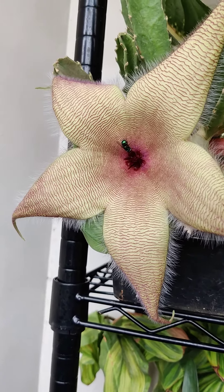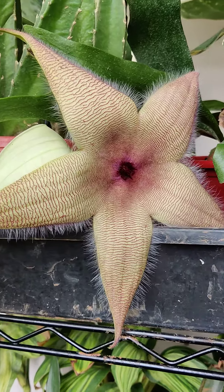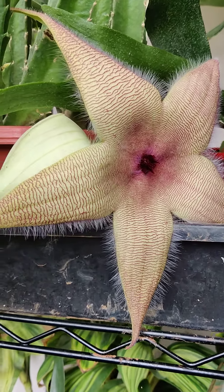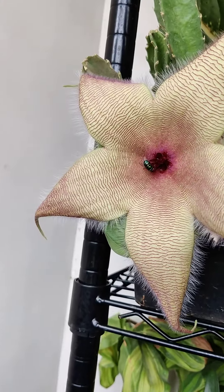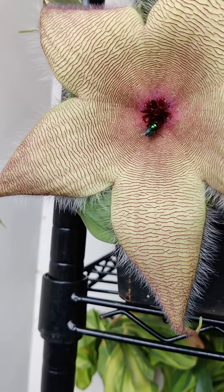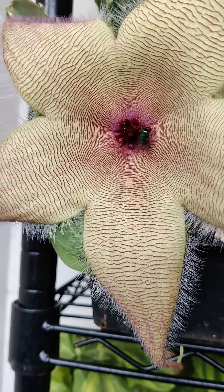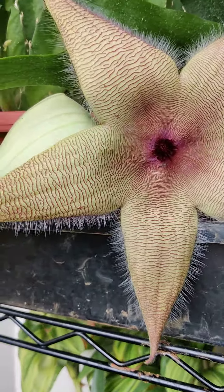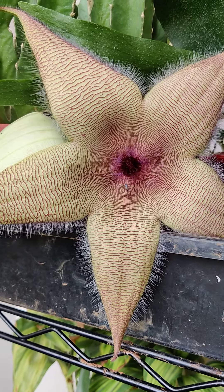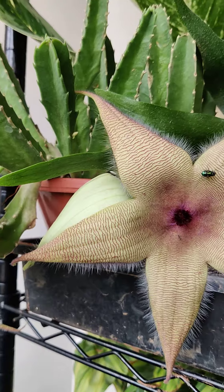Hey everyone, today a special flower from the balcony — the Stapelia gigantea, also called Stapelia gigante. It's a beautiful, spectacular flower with a horrible stinky smell. As you can see here, there's a fly that has been absolutely attracted to this flower. Lovely blooms, but it's got the most horrific smell.